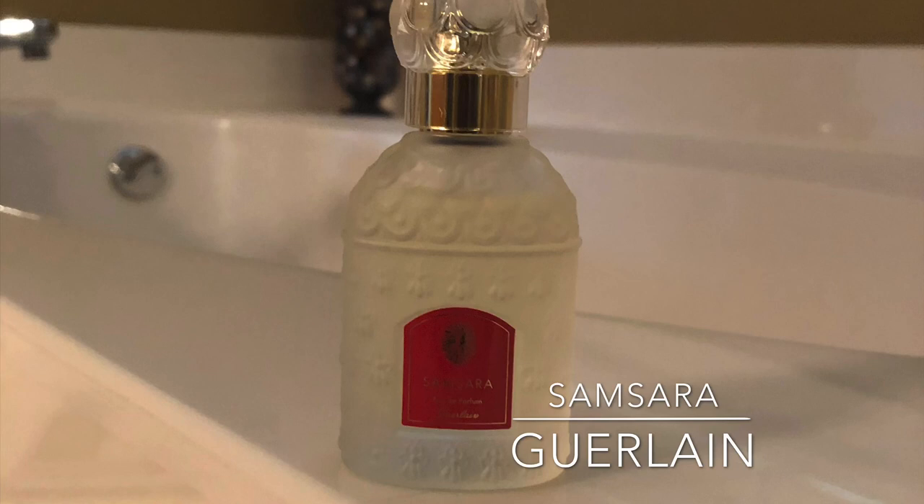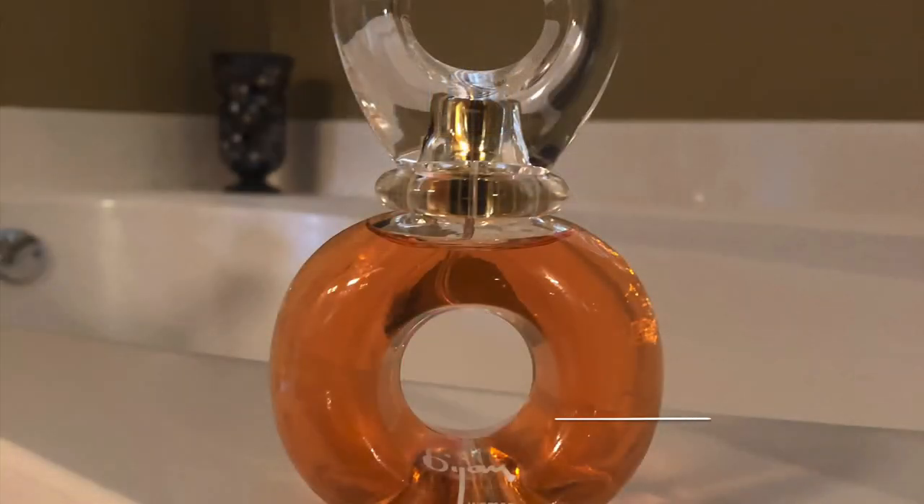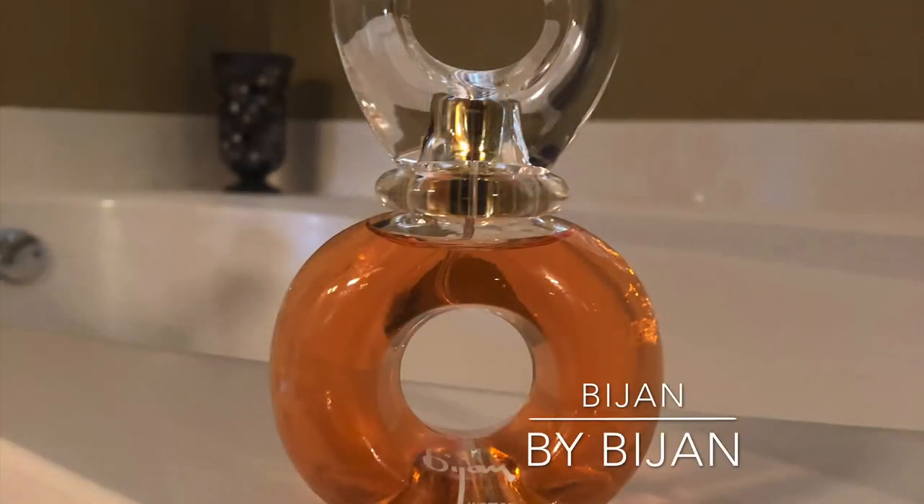The next one is Bijan Woman. What makes this one unique is that it is comprised of over 170 essential oils.